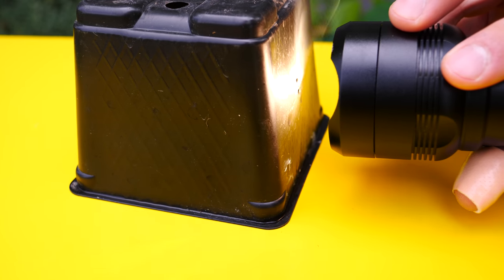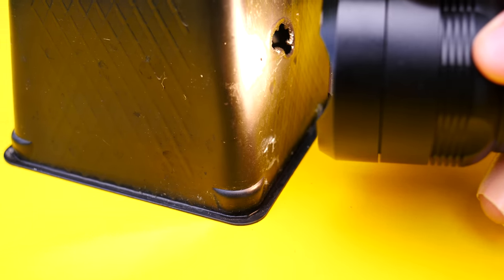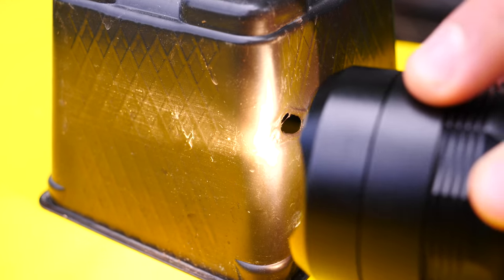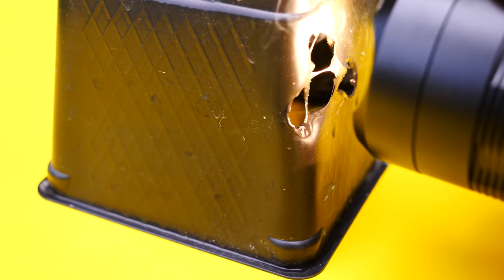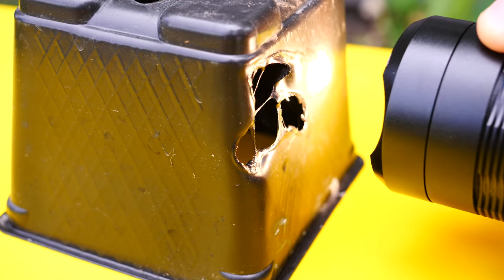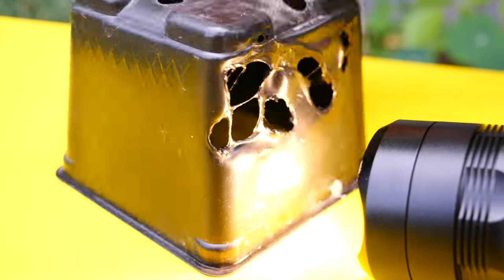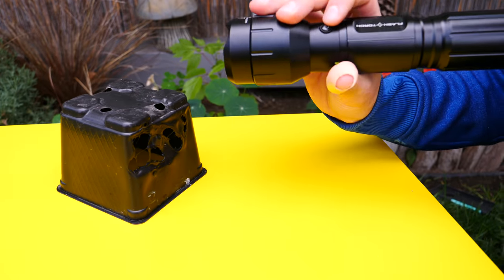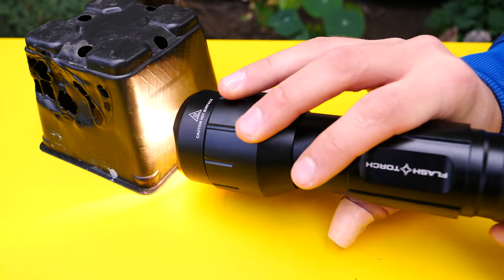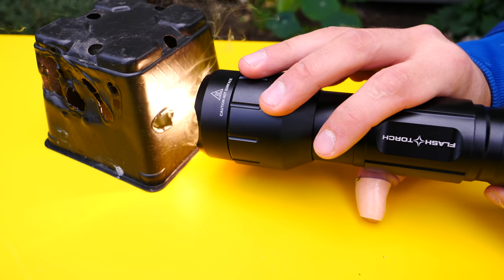Here's some plastic — it'll eat right through it. Look at that, just cuts right through it right there — warps it. Just so you guys can see the power of these things. This one — let me show you the older one — this one is almost twice as bright, as you can see, much more effective.